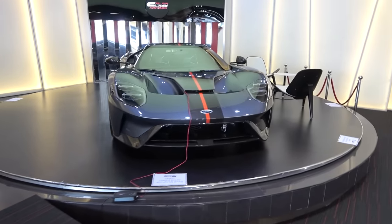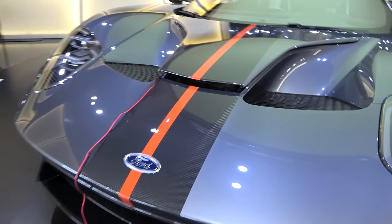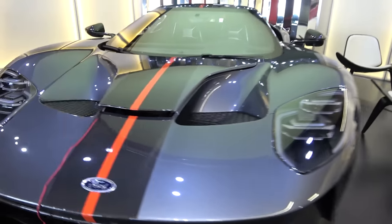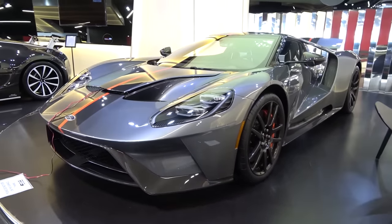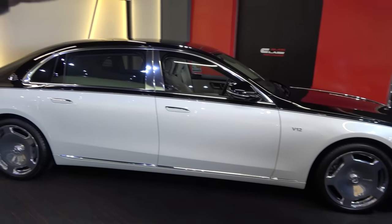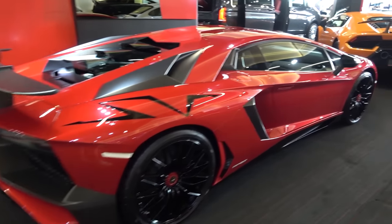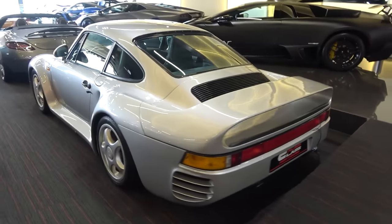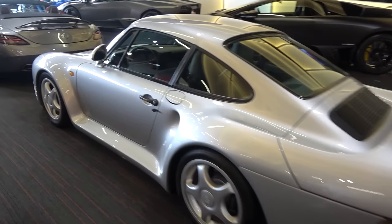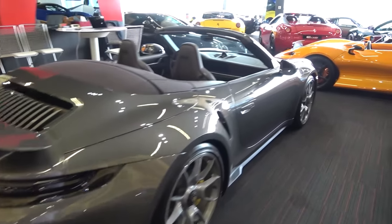On the turntable, the Ford GT Carbon Series — the Carbon Series gives you this dual exposed carbon fibre stripe with contrast paint running over the top of the car and carbon fibre wheels as well. We've got the Mercedes-Maybach S600 with the V12, the full land of luxury; a one-of-600 Aventador SV in Rosso Bia; a Lamborghini Huracán Performante; a Porsche 959, predecessor to the Carrera GT; a lovely SLS AMG Roadster; and a 992 Turbo S convertible.